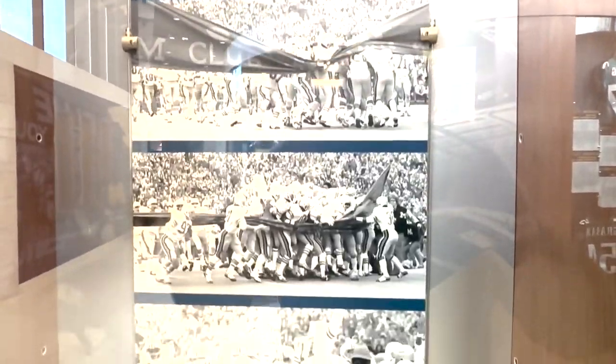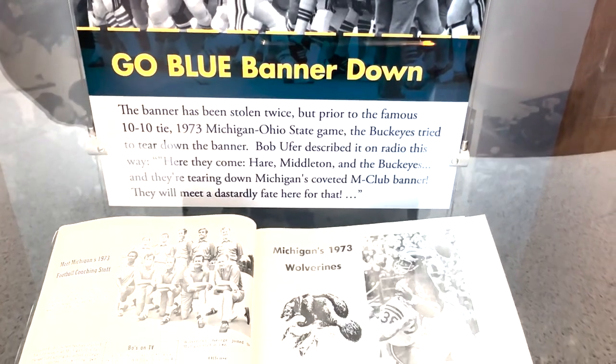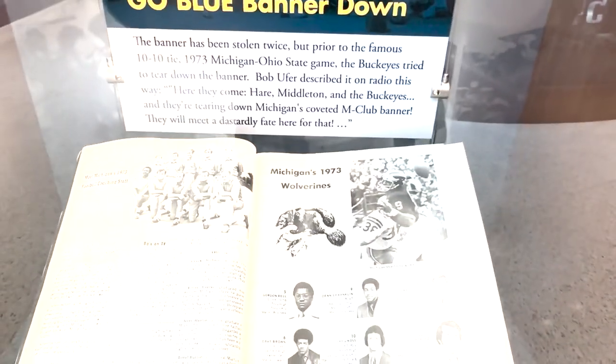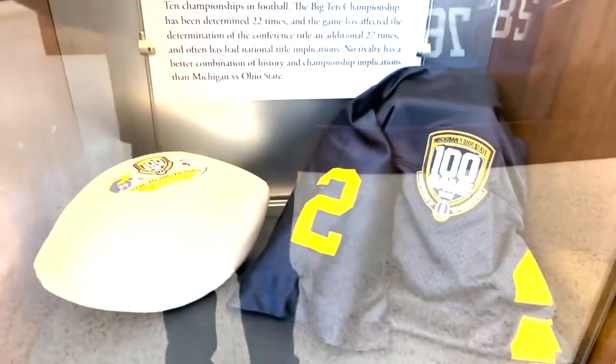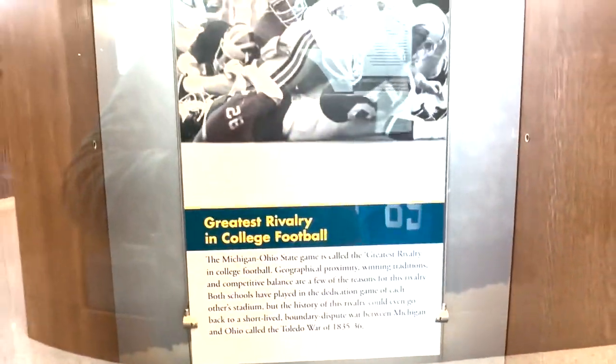And yes, they have a special thing just about Ohio State tearing down the M Club banner in 1973. It says the banner's been stolen twice, but prior to the famous 10-10 tie in the 1973 Michigan-Ohio State game, the Buckeyes tried to tear down the banner. As Bob Buford said, they will meet a dastardly fate here for that — Bob Buford, the legendary Michigan announcer from 1945 to 1981. So they have displays on all their different traditions. Here's one on the 100th edition of the Ohio State-Michigan game back in 2003 — that was one that Michigan won 35 to 21. Here's a display on the greatest rivalry in college football: Ohio State and Michigan.